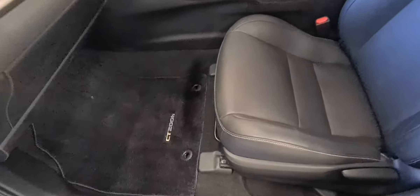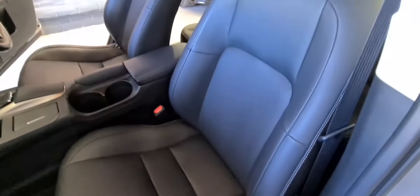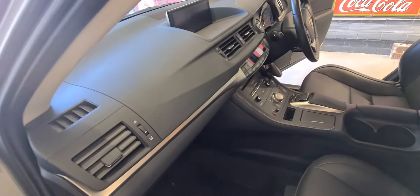Factory floor mats, full history, all the keys, the remote keys. It does have keyless entry and keyless go.